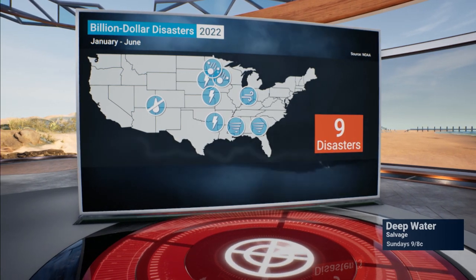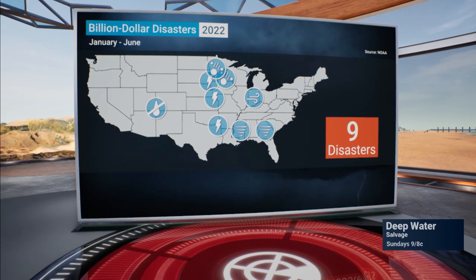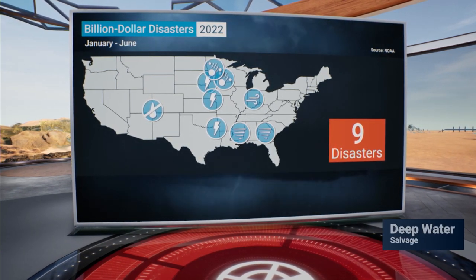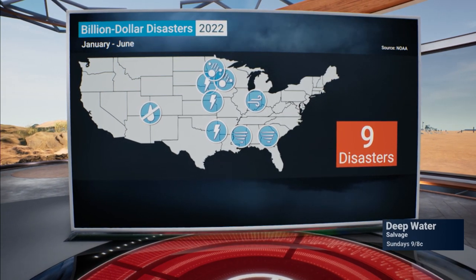Earlier this month, NOAA released its list of billion-dollar disasters so far this year. We've had nine climate and weather-related disasters, including severe storms and ongoing drought. The annual average over the past five years is 17.8 events per year.